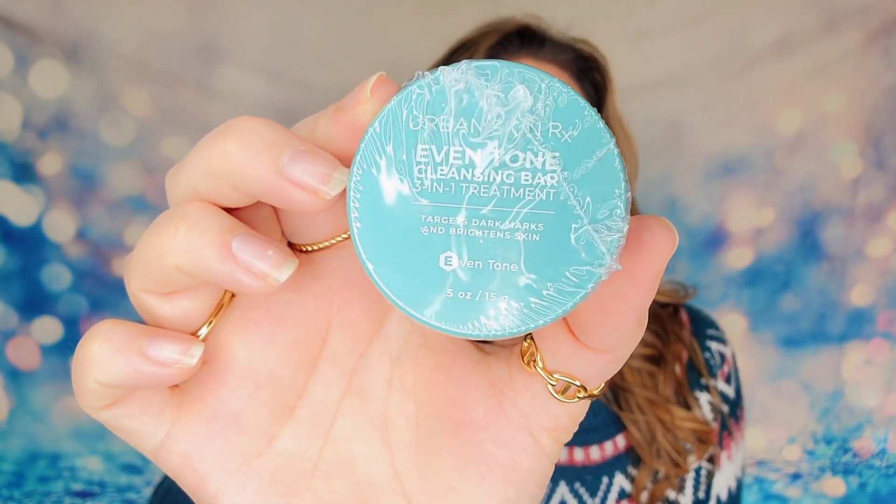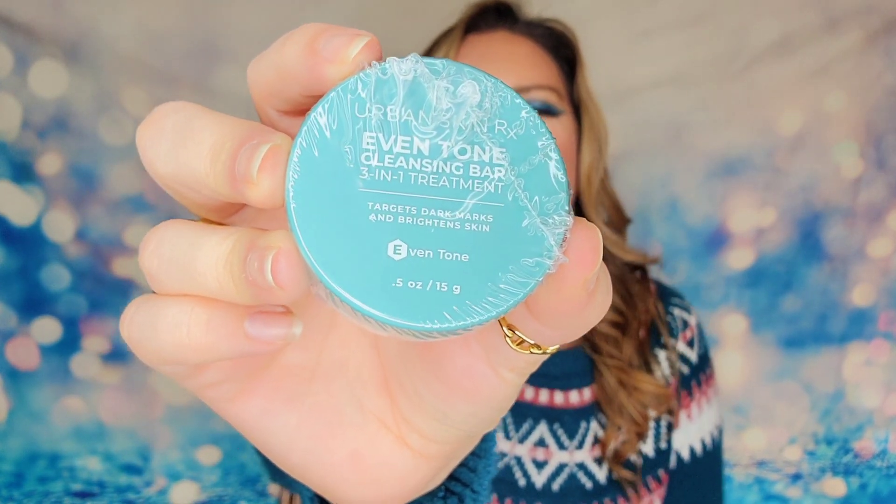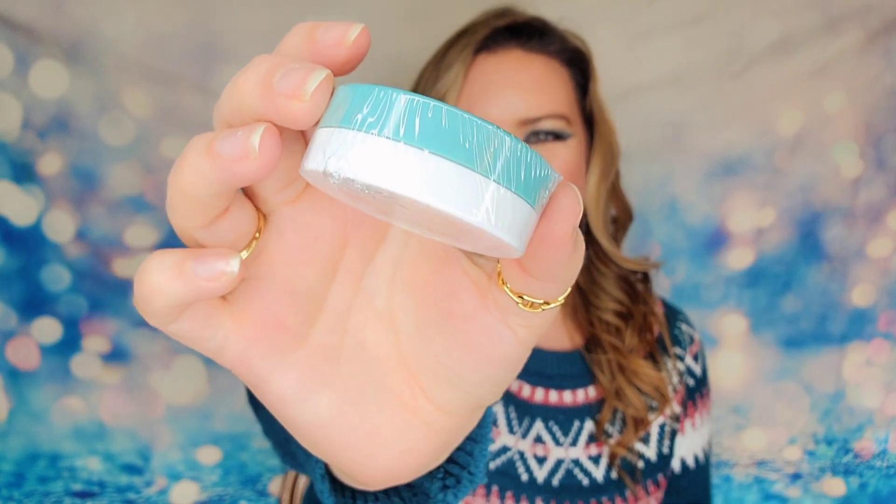Next item is from Urban Skin RX — the Even Tone Cleansing Bar. It's a three-in-one treatment that treats dark marks and brightens your skin while cleansing at the same time — basically a soap bar. The full size is two ounces at $15, and I have half an ounce, so definitely not a full-size product. But there's enough here that you could try it out before buying to see if you like it.